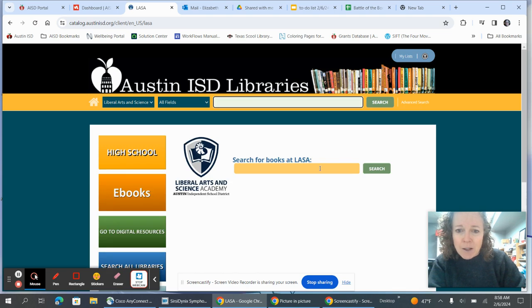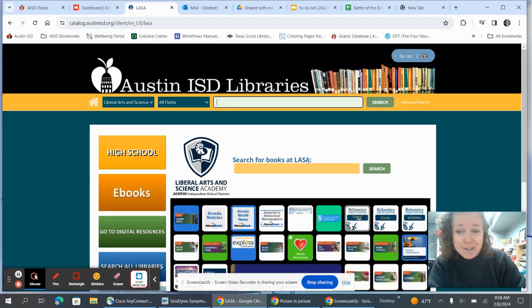This yellow box that says 'search for books' does not work — it's not linked to anything. So you want to just start typing where your cursor has landed in the box right up here, and you can start typing in the title of a book, a subject, or an author, whatever you would like to look for.